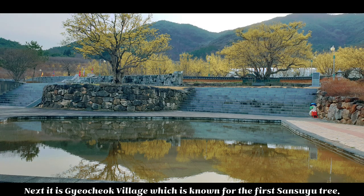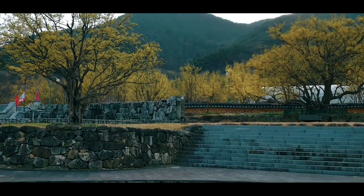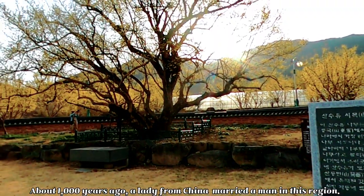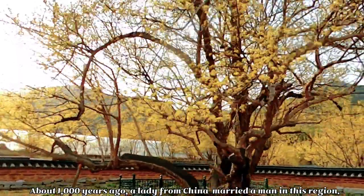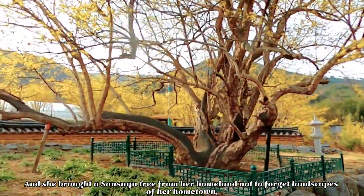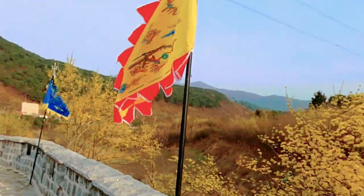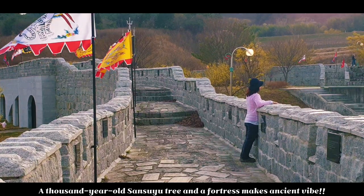Next, it is Ketchup Village, which is known for the first sanxiu tree. About 1,000 years ago, a lady from China married a man in this region. She brought a sanxiu tree from her homeland, not to forget the landscapes of her hometown. A thousand-year-old sanxiu tree and a fortress make an ancient scene.